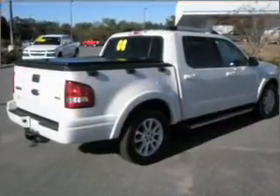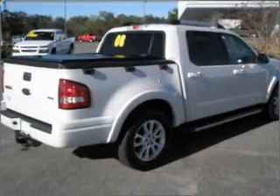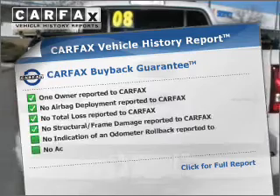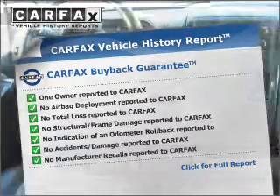Anti-lock brakes help you bring your vehicle to a safe stop. There's nothing like a sunroof on a nice day. An included Carfax Vehicle History Report allows you to purchase with confidence and the knowledge that your buy was a smart choice.